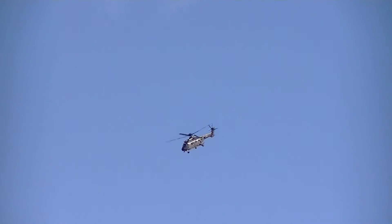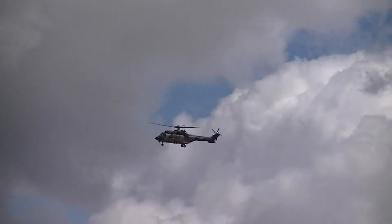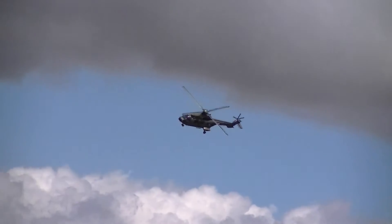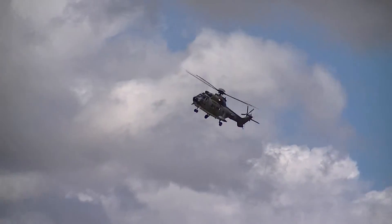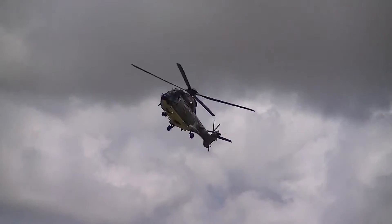We're coming to the end of the Super Puma display. As you might know it, if you're going to fly those helicopters with all your arms and legs, what those guys are going to show you is quite special. You're going to fly the helicopter here.